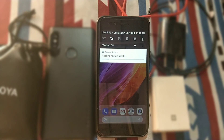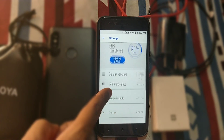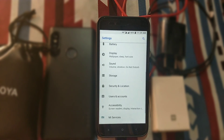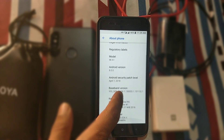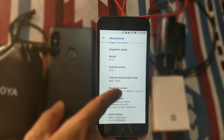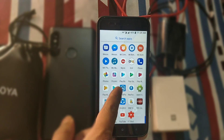Let's go to Settings and check the build number. The build number is 9.5.10 and the security patch level is April 1. Sadly it's still on Android 8.0, not Android 8.1. I hope we will get Android 8.1 for the Mi A1 next month.